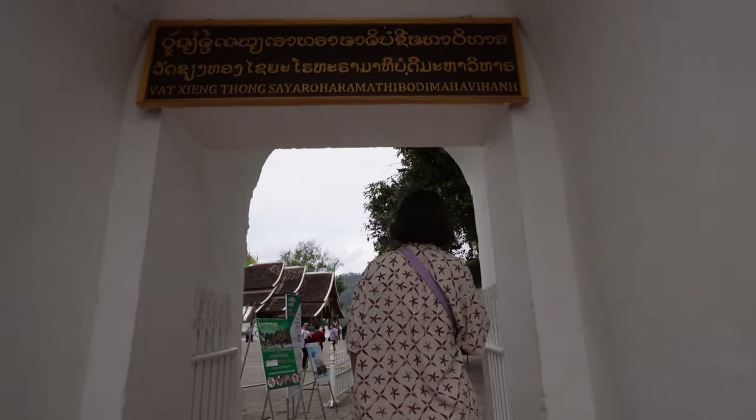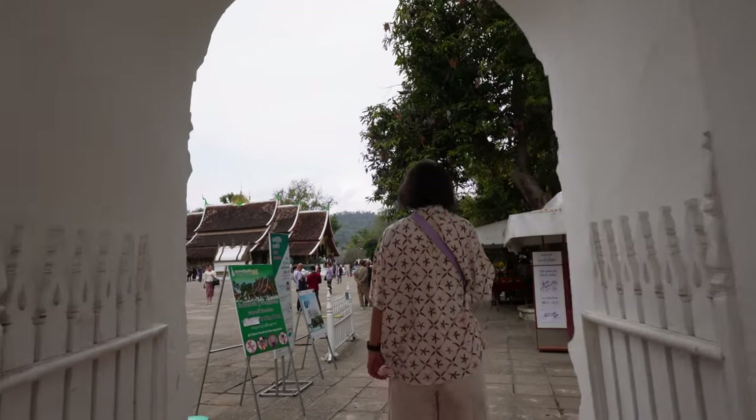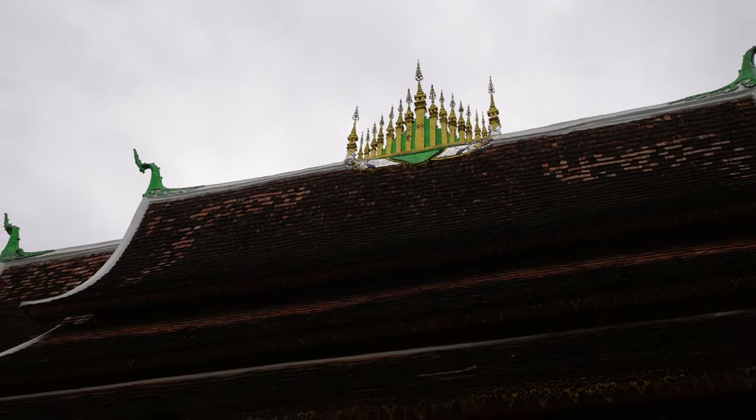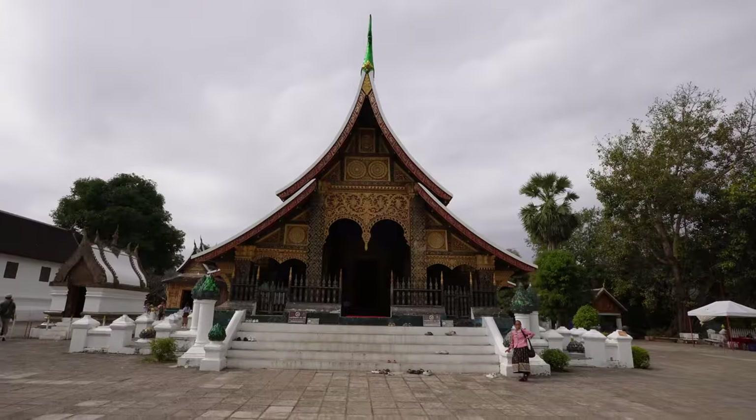The temples here at this complex are so detailed. This one has emerald green touches at the tips as well as on top of the pillars outside the front, and then very intricate gold detailing on the outside.